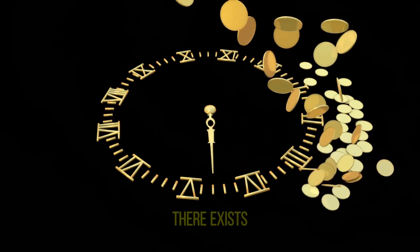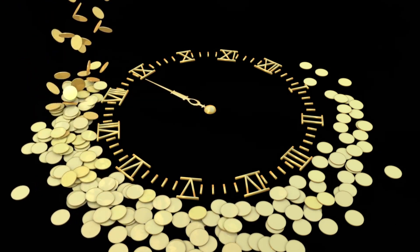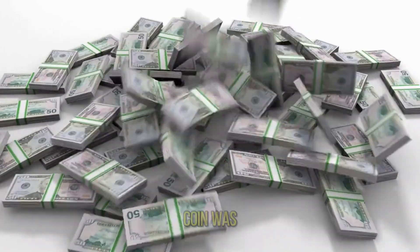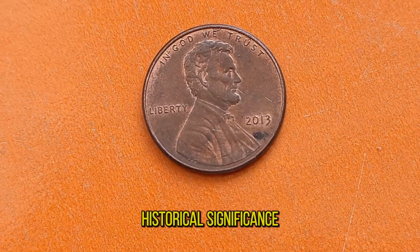In the world of numismatics, there exists a humble yet captivating treasure — the Lincoln Penny. But not just any penny, for in the year 2013, a unique coin was minted that holds a story of rarity, value, and historical significance.